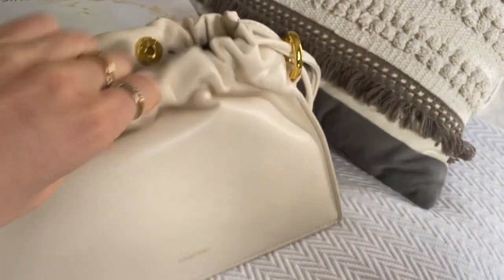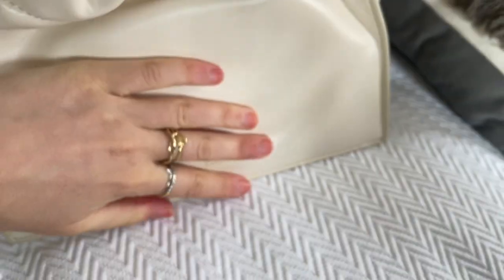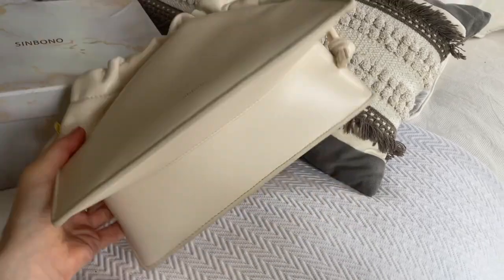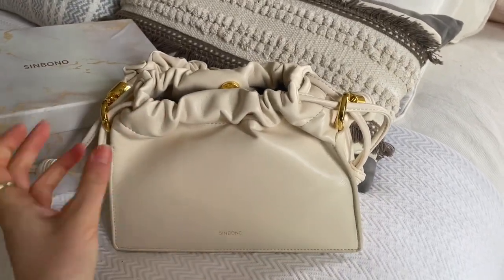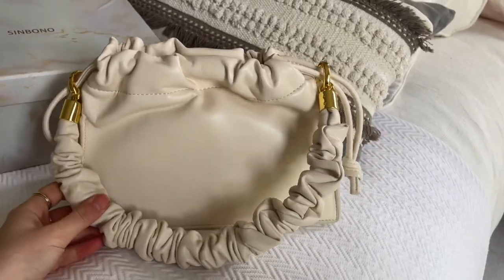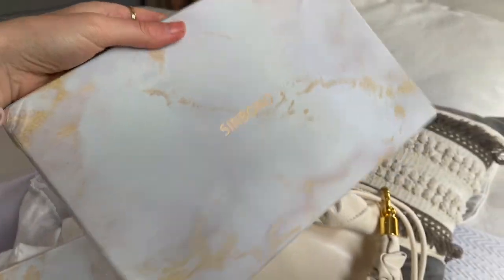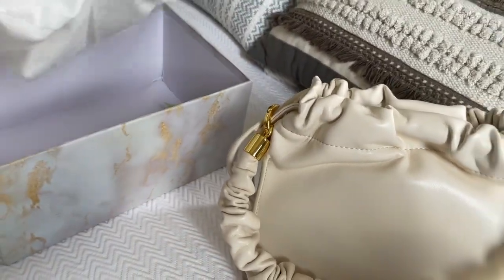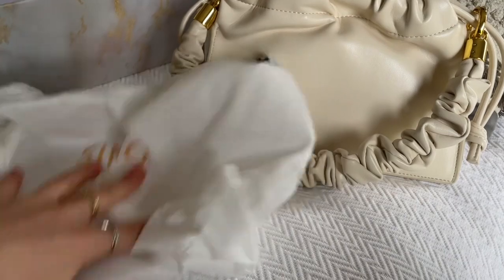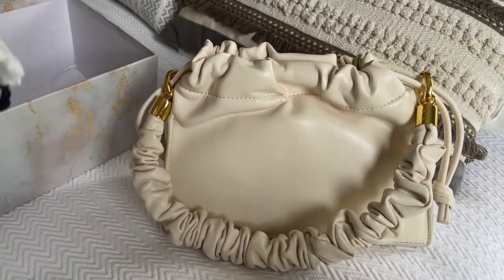It has a magnetic opening and a really soft interior, and it's quite a sturdy bag. It's got a very soft interior and an almost puffy feel — it reminds me a little bit of the Bottega patch but slightly more structured on the base, so it holds its shape nicely and looks a little bit more expensive. When you order a Sinbono bag they give it to you in a really fancy little box, which I'm going to keep as decor, and a really nice dust bag as well. The quality is amazing for the price.